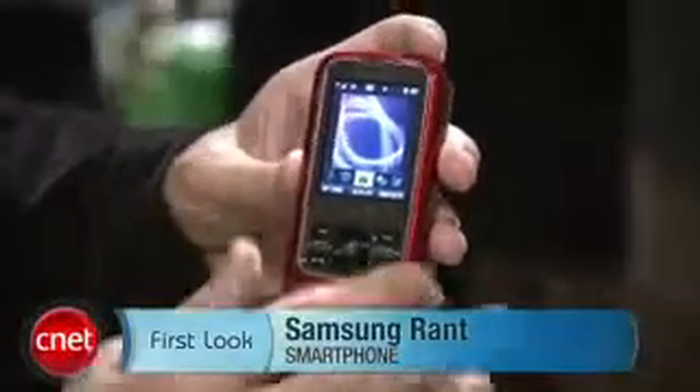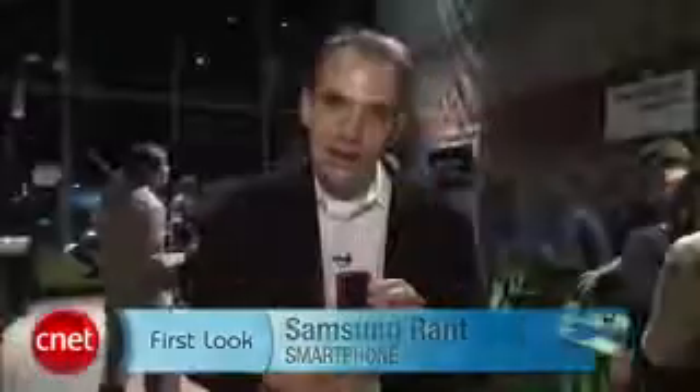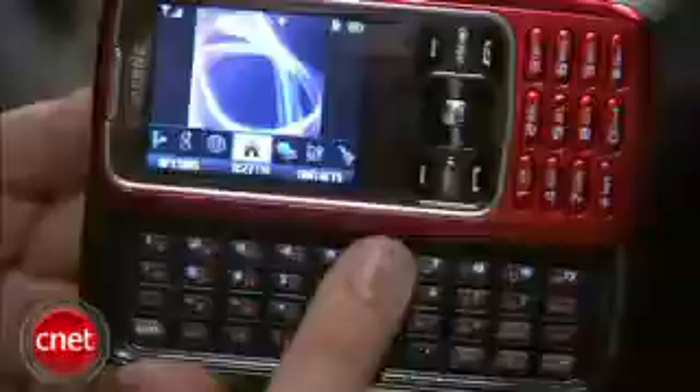Hi, I'm Kent German, senior editor here at Zenit.com. I'm here at the CTA Fall 2008 show in San Francisco. I want to show you the Samsung Rant. It is a messaging-centric phone, has that same candy bar shape, has that same slide-up keypad.